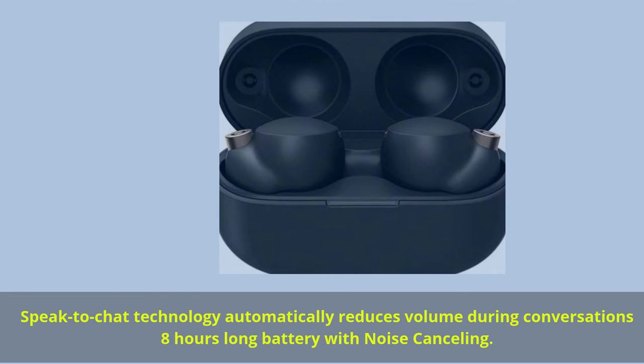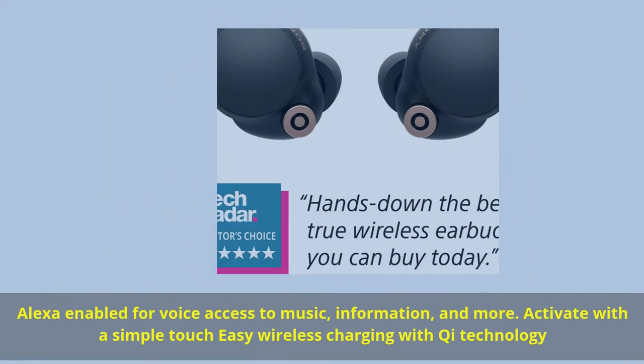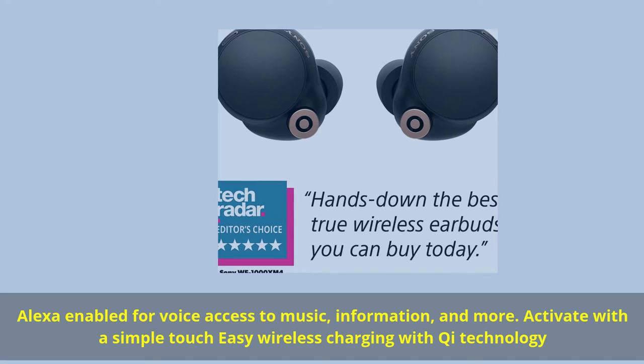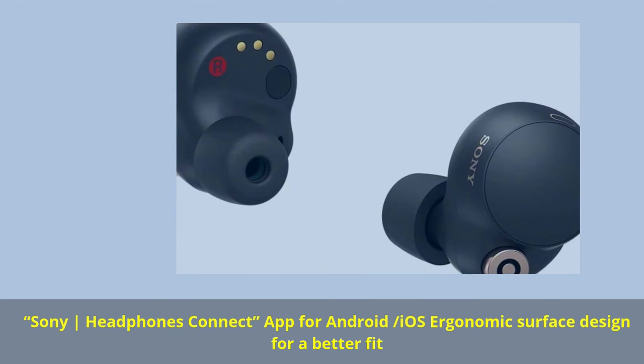Speak-to-chat technology automatically reduces volume during conversations. 8 hours long battery life with noise cancelling. Alexa enabled for voice access to music, information, and more — activate with a simple touch. Easy wireless charging with Qi technology. Sony Headphones Connect app for Android and iOS. Ergonomic surface designed for a better fit.